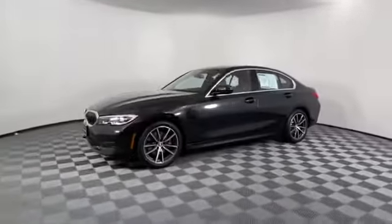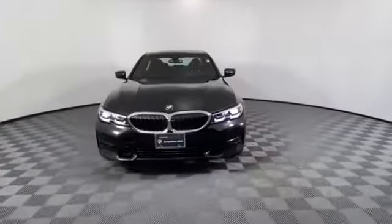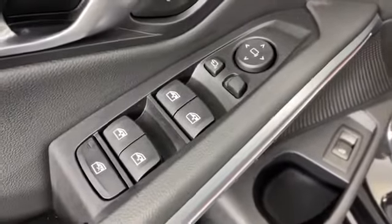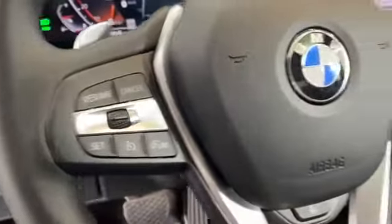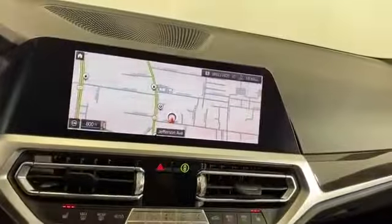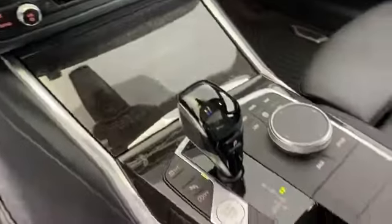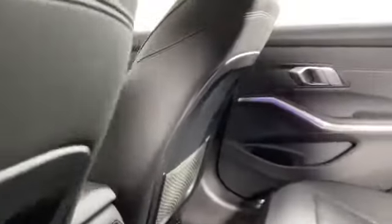Backup camera, lane departure warning, turbocharged engine, multi-zone air conditioning, all-wheel drive, parking aid sensor, heated side view mirrors, moonroof, memory seat, rear air conditioning, power driver seat, power passenger seat, pass-through rear seat, rain sensing wipers, Bluetooth, brake assist, keyless start. Like us on Facebook to access exclusive specials and deals.